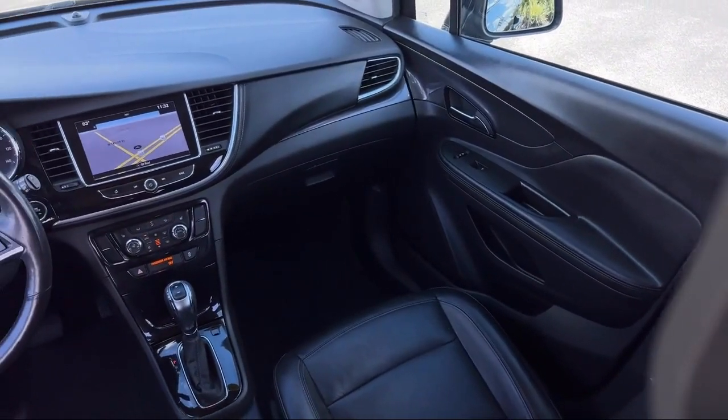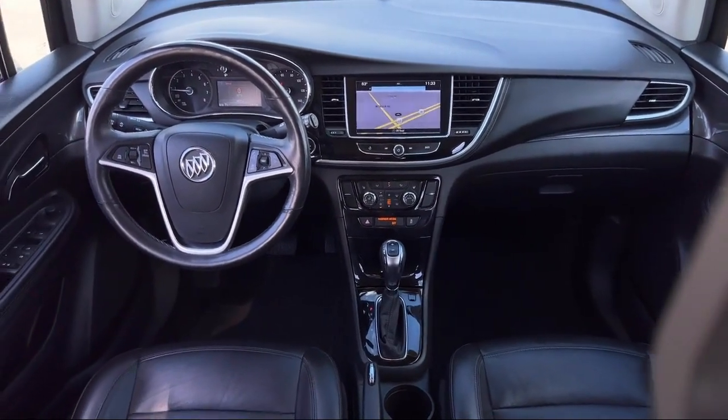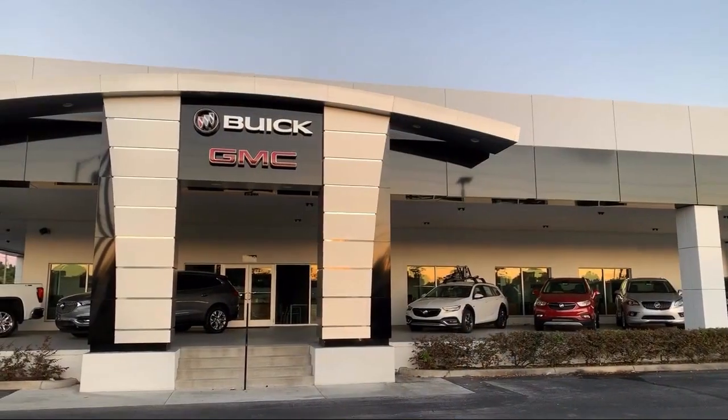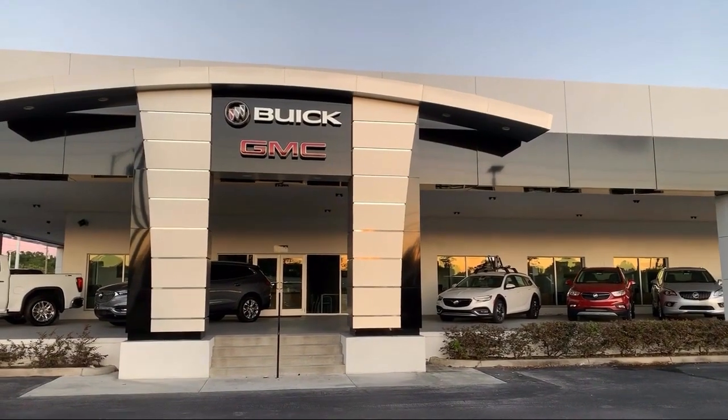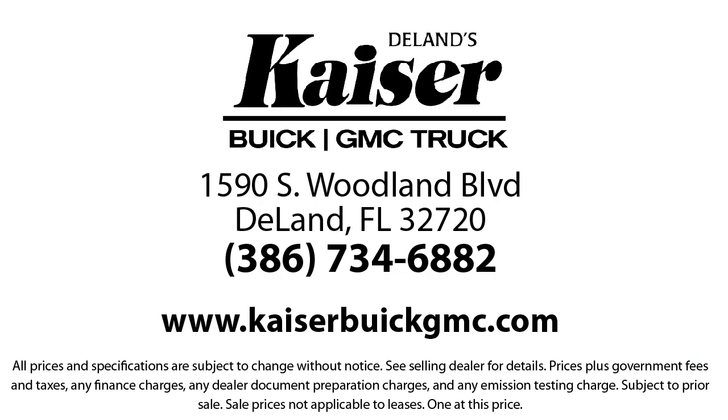Our low-pressure, friendly and knowledgeable staff is eager to help you drive home in a vehicle that is just right for you. So come see us today. Kaiser Buick GMC Truck is located at 1590 South Woodland Boulevard in Deland. Thank you.